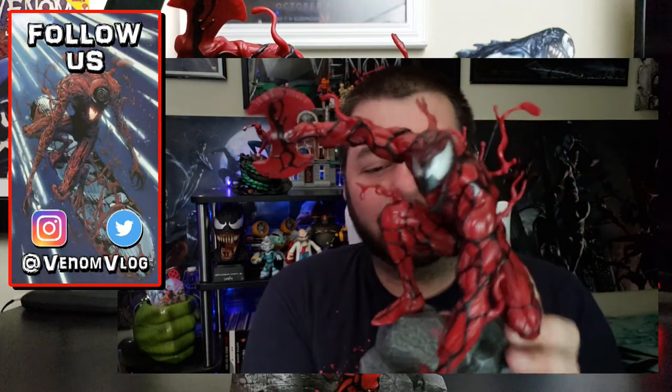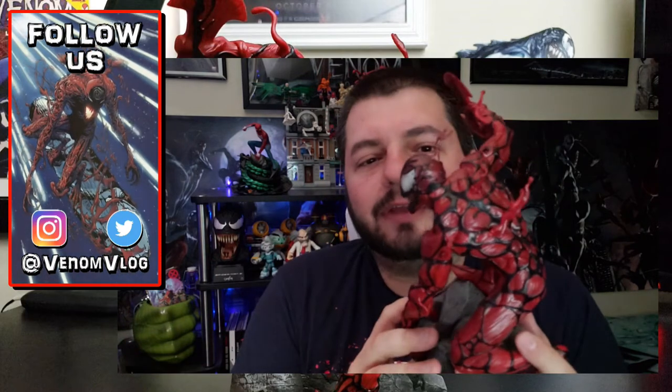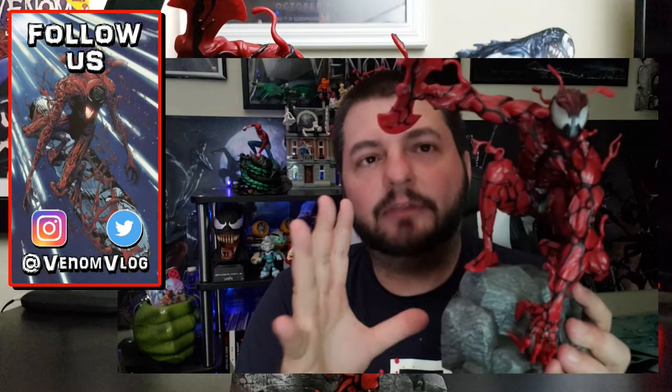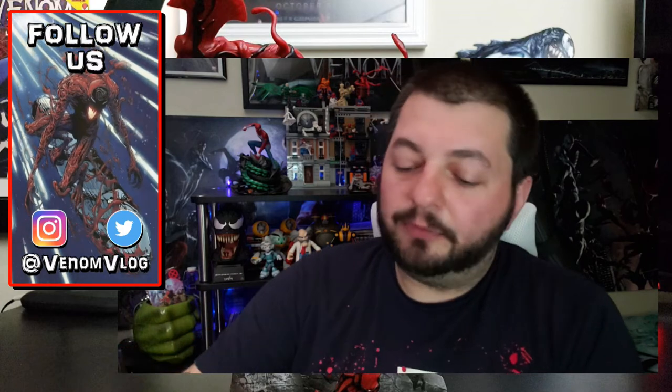This Carnage statue is amazing and beautiful looking. It really captures the essence of the character. We all wish it had like a Cletus side the way the Venom one does, but this just looks really solid. It shows the scariness of the character — it looks like there probably isn't a human in there, even though there is Cletus Cassidy, and he's a monster himself. So I kind of liked that they just fully went with the monster look, the symbiote look. They got the ax in his hand, everything kind of reminiscent of the nineties comics and the nineties cartoon series.